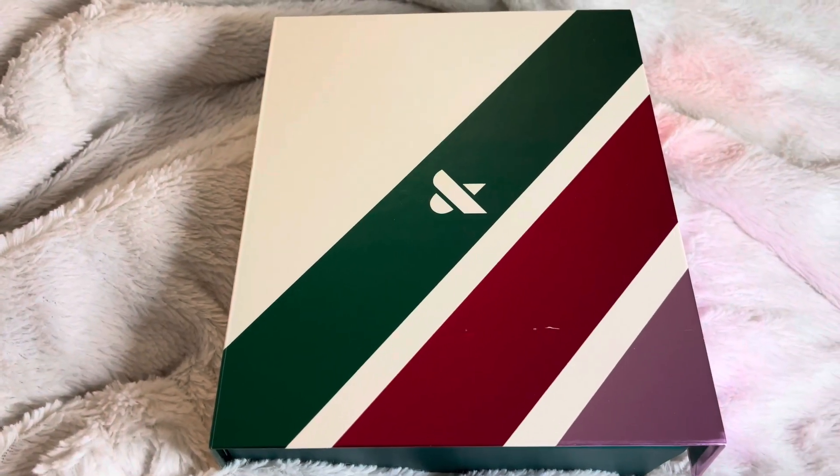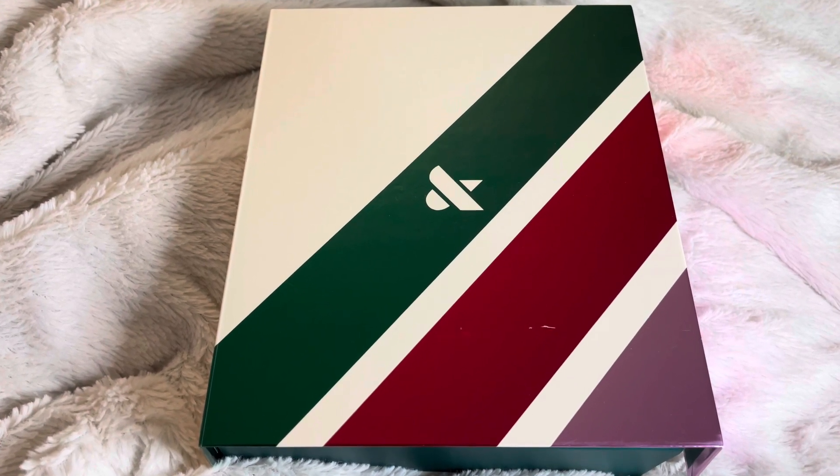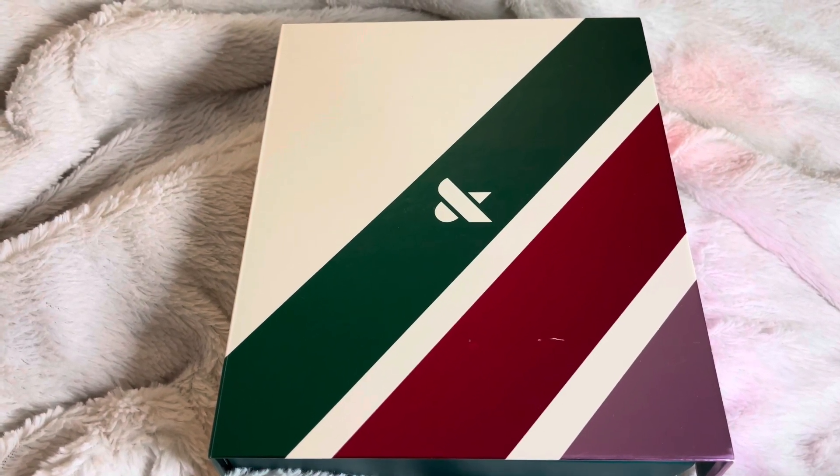Hi everyone, welcome to my channel! Today I will be showing you guys the new Winter 2021 nail collection from Olive & June. I hope you guys enjoy this video and let's just get right into it.